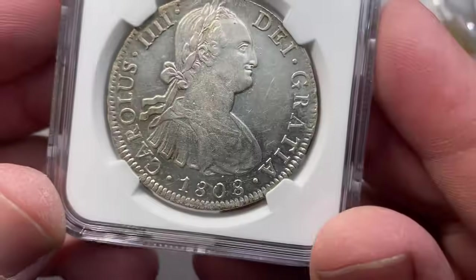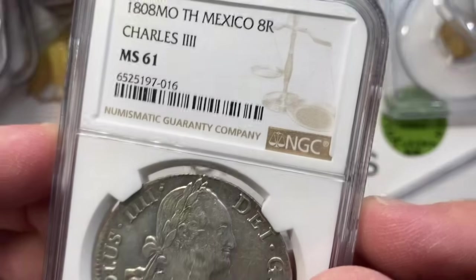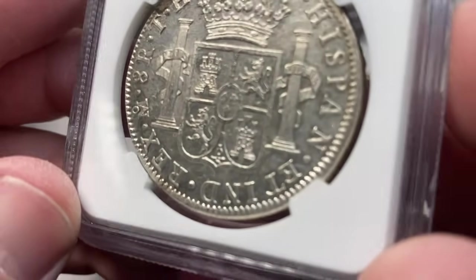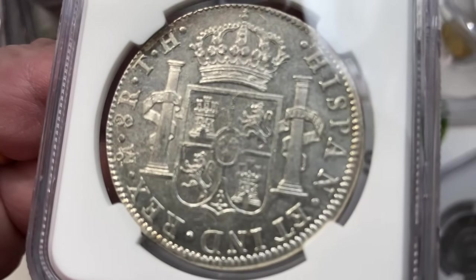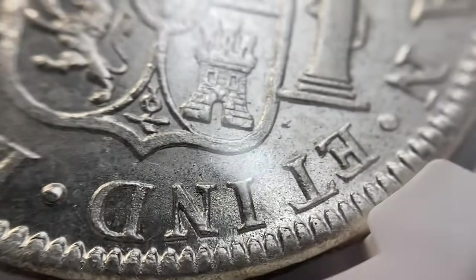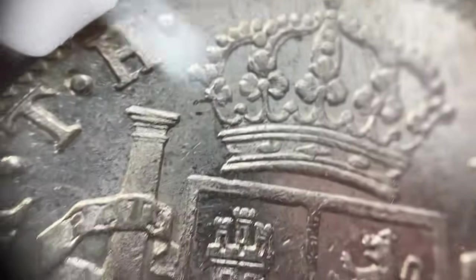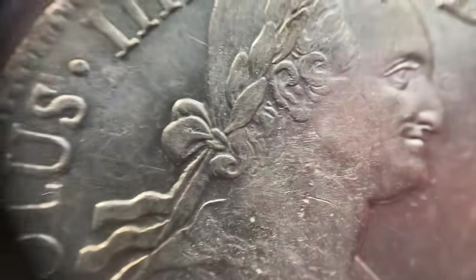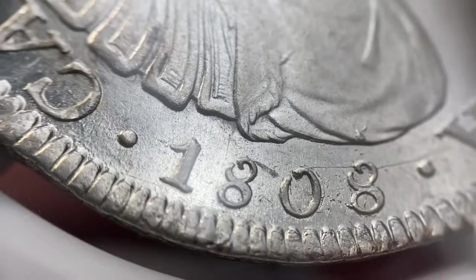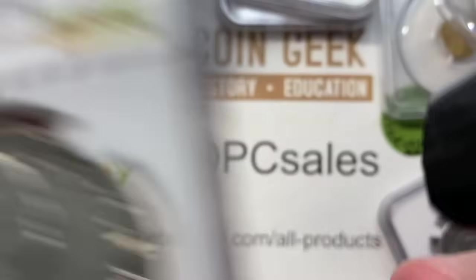This is fun — 1808 Mexico, Carlos the Fourth, NGC MS61. I was pretty excited about this guy. He's going to be right around just under a thousand bucks, but I rarely see these in this high grade. Get a good look at that field. What you normally see are coins that are either really worn and scruffy, or some of the higher mint state coins — MS63 for thousands, MS65 for even more crazy expensive.